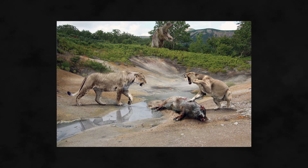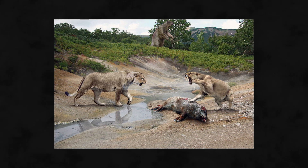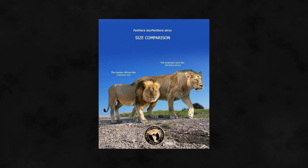Panthera Atrox, better known as the American Lion, is an extinct panther and cat that lived in North America during the Pleistocene and early Holocene epoch, about 340,000 to 11,000 years ago. It was larger than the modern lion, making it one of the largest known felids.